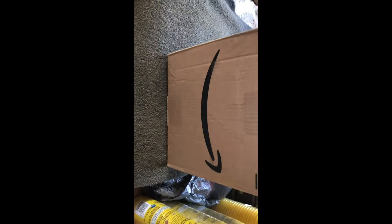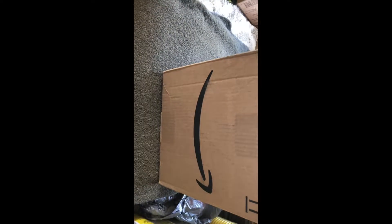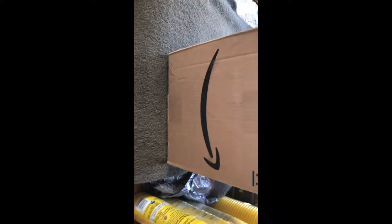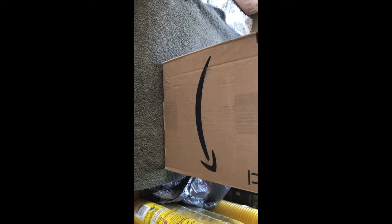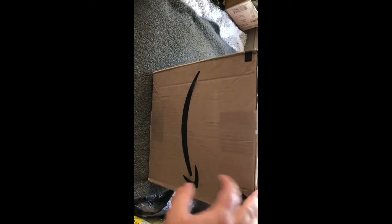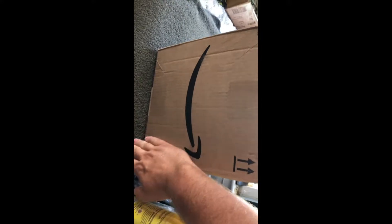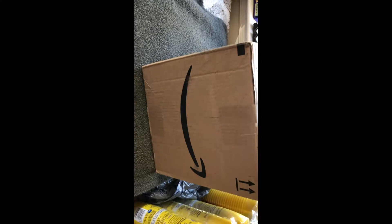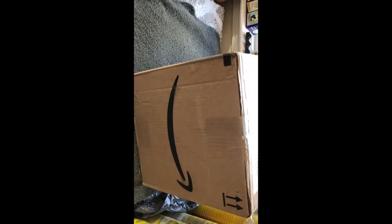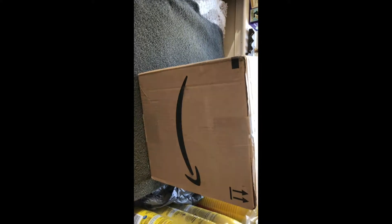All right, detail fanatics. Wes with Divine Reflections here doing my first Adams Car Care — or Adams Polishes — mystery box. This is a medium box. I got it through Amazon on Prime Day, 20% off. Normally it's about 60 bucks, but it was $48. So this is going to be a really good win.